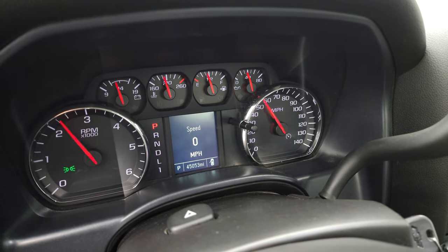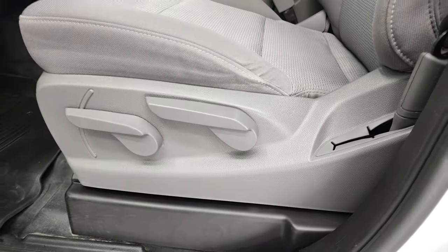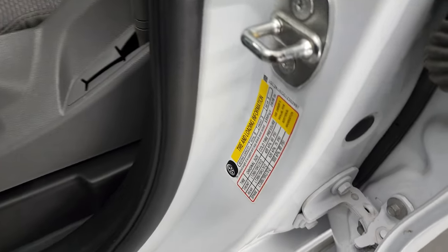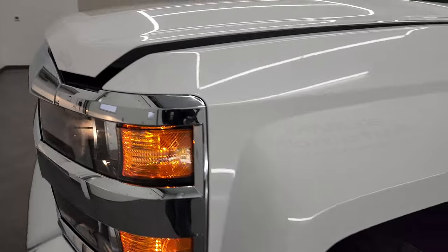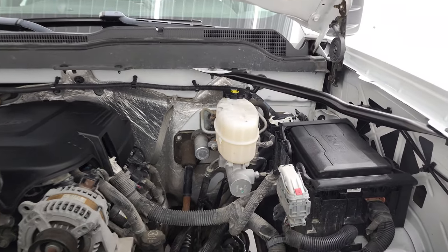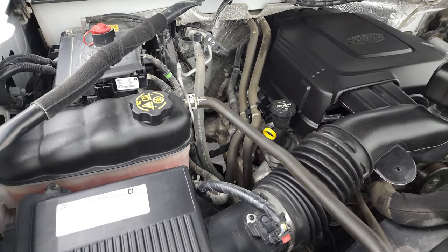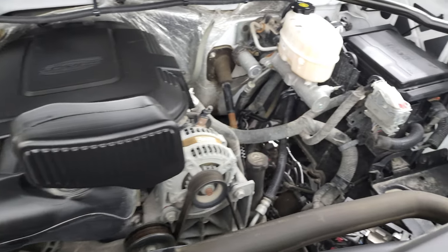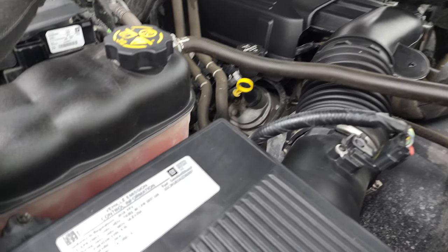Starts right up. No check engine lights or anything like that. Tire and loading information sticker there, and your VIN sticker right there — always try to show those. Under the hood, we have the 6-liter V8 gas engine. Engine bay is very clean, runs very smooth. Once again, this truck has been fully safetied and inspected by our service shop. It has a fresh oil and filter change, all the fluids have been checked and topped off, and this truck is 100% ready to go.